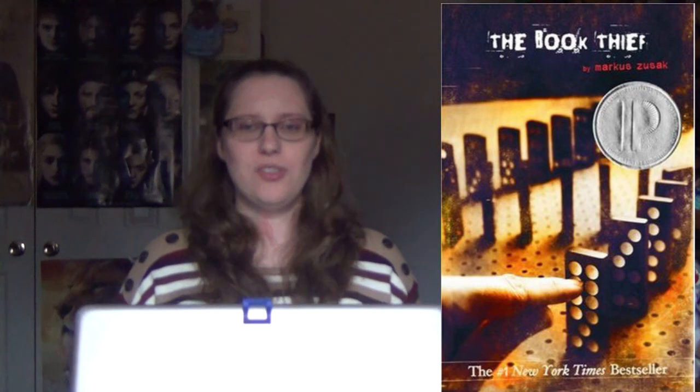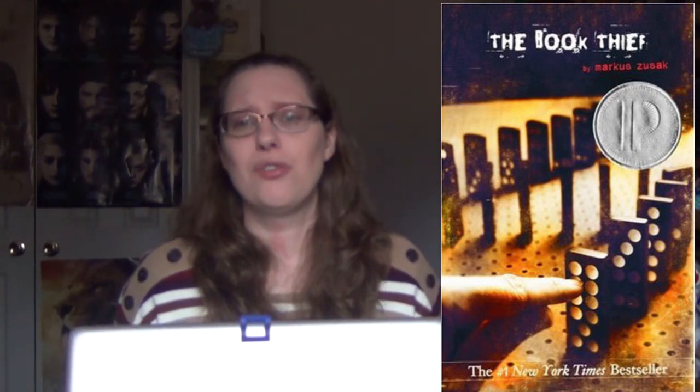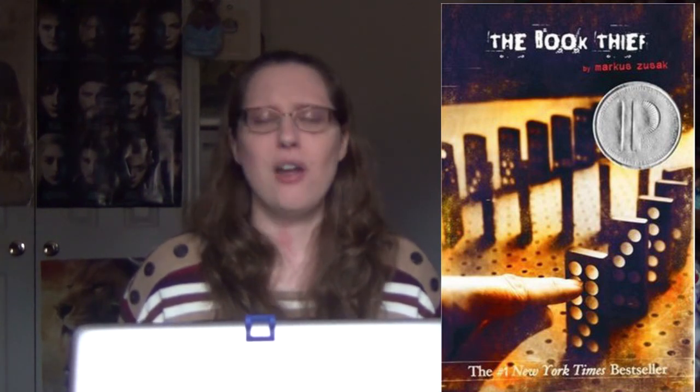Next up, The Book Thief by Markus Zusak. The particular edition I'm talking about is the one with the finger pointing at the dominoes, about to knock them over. What I love about The Book Thief cover — because this book is considered a children's/young adult book — if you've browsed through the young adult section, you'll quickly realize that a lot of the young adult book covers are not very creative. A lot of them look exactly the same. So what I like about The Book Thief is this cover: there's nothing particularly flashy about it, but once you read the book, the cover makes sense.